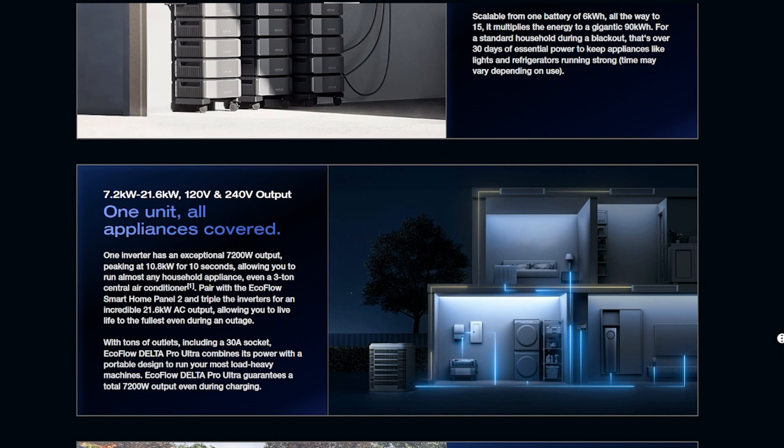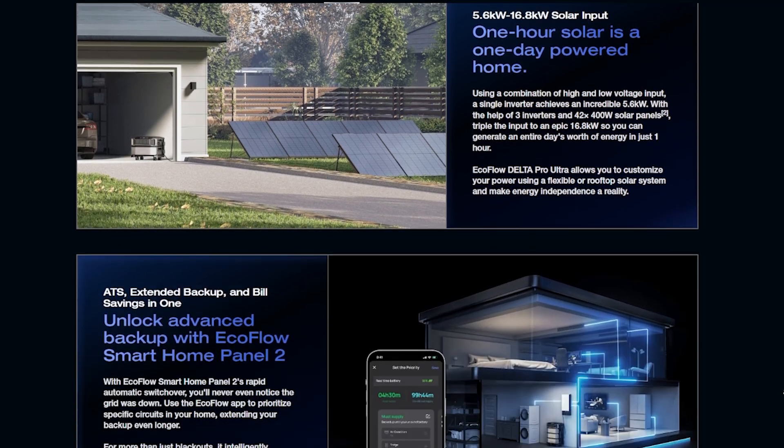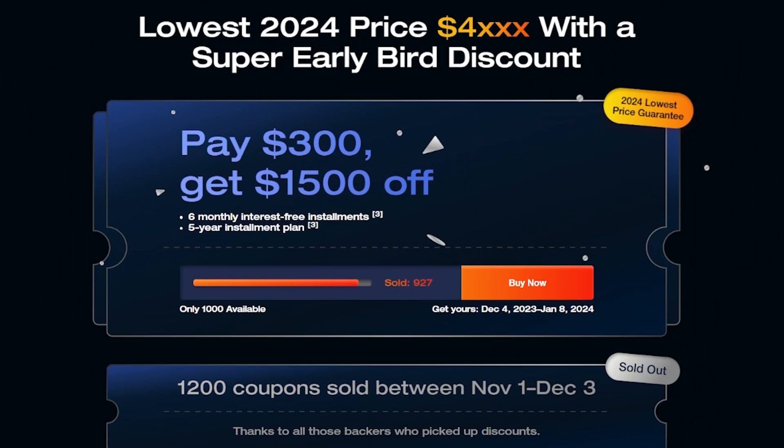For the past few months, EcoFlow has been teasing us about info on the Delta Pro Ultra — what the price is going to be — and also offering some early bird discounts for a limited number of lucky people, first come first serve. You can check the link in the description, get right over to that page, and see if any more coupons are left. If you do use the links in the description, it also helps support my channel, which I do appreciate sincerely.